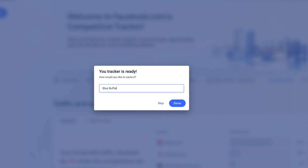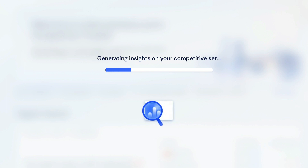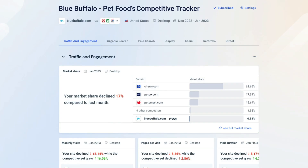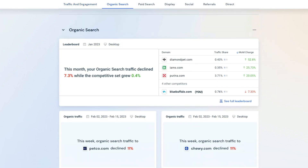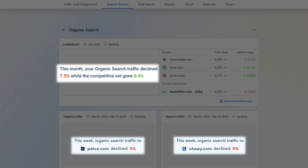Finally, you'll name your tracker. Your tracker will provide you with an overview of these sites' traffic and engagement performance, as well as their performances in different acquisition channels. And of course, along the way, your tracker will call out those valuable, interesting, and noteworthy insights across all of these metrics.